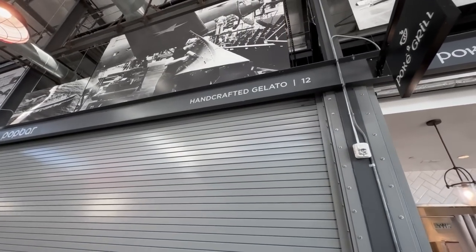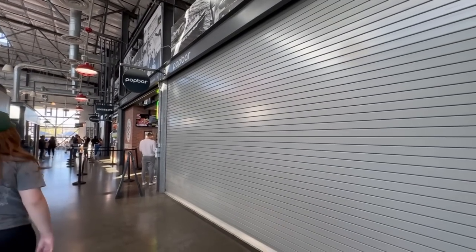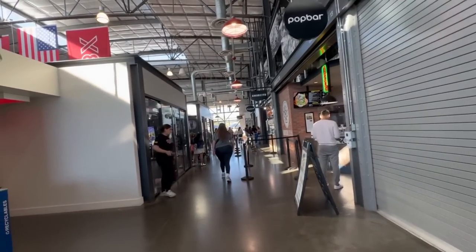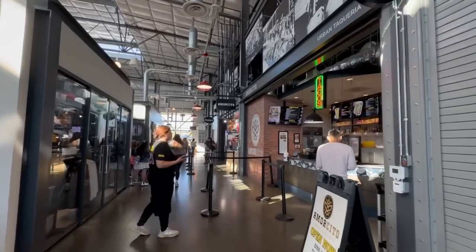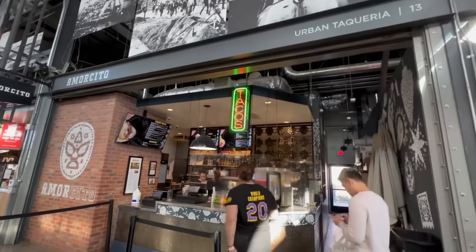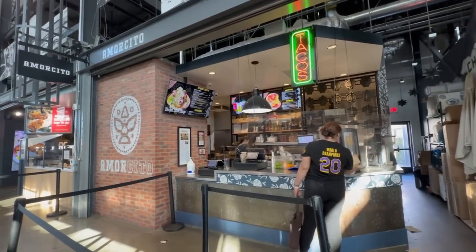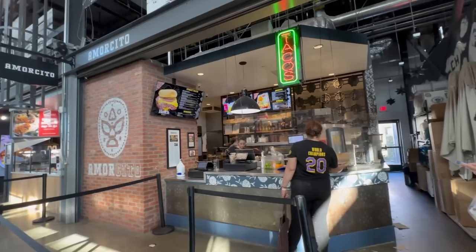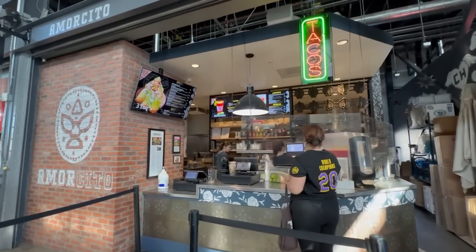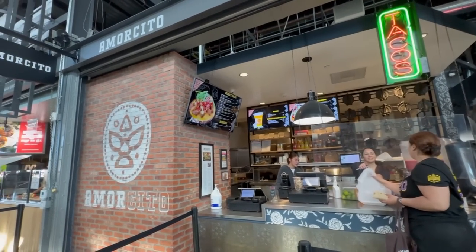There's Pop Bar — a gelato place — but it's closed today, which is too bad because we're fans of gelato. Next is Amorcito Urban Taqueria. They have street tacos and smash burgers — actually mostly burritos and tacos. They do have queso birria tacos and a couple of burgers including a hatch burger.